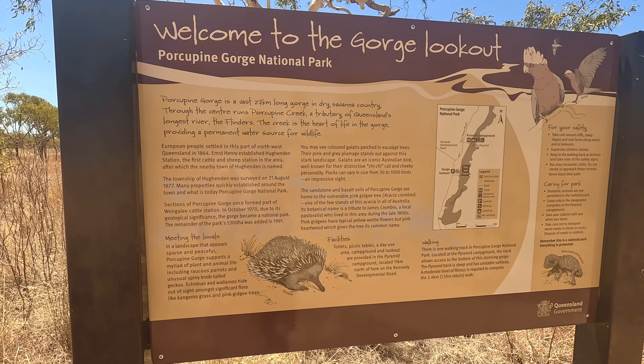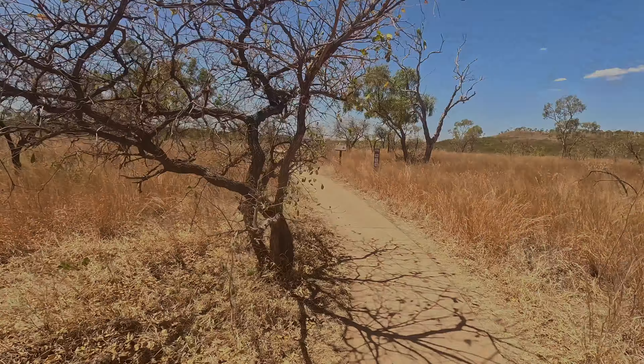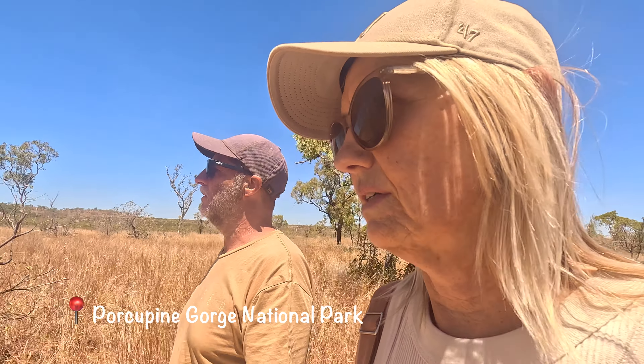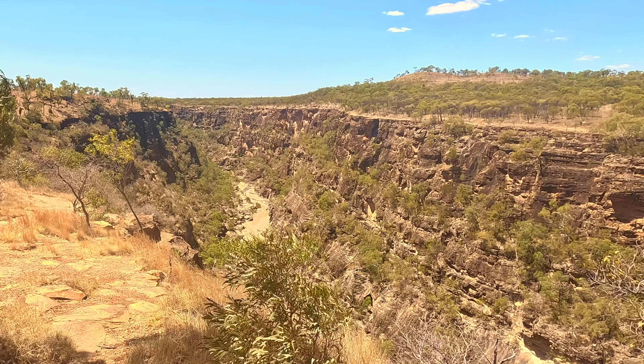There's a few random dinosaurs around town. Shire of Flinders — that's one big windmill. Oh, look at this dry river. I don't know that they've seen water here for a while.